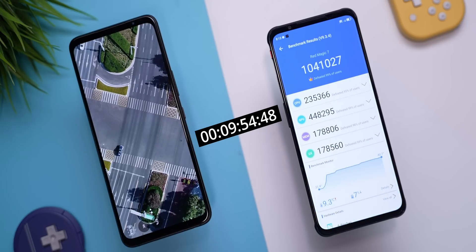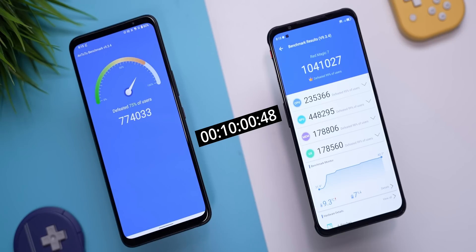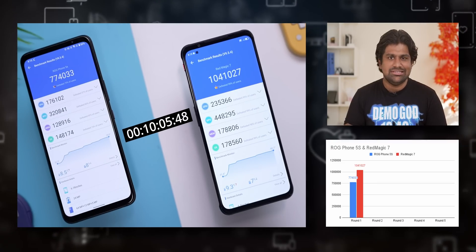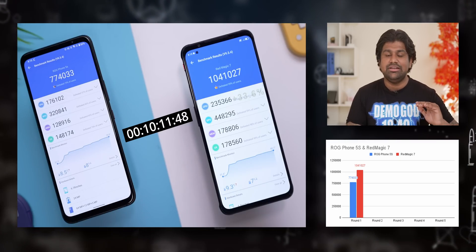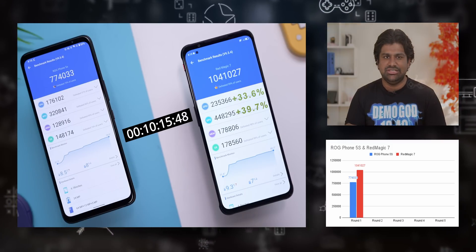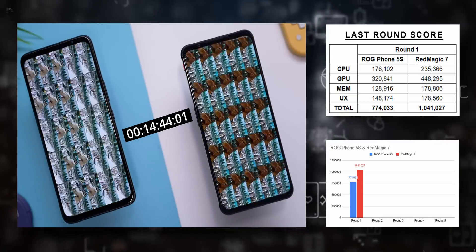At the end of Round 1 — note that both are on their respective performance modes — we are seeing scores close to 800k on the ROG with over a million on the Red Magic 7. What we're going to focus on is the CPU and GPU numbers: we're dealing with 33% better CPU performance on the Red Magic 7 and 40% better with regards to GPU. So that is our starting point.